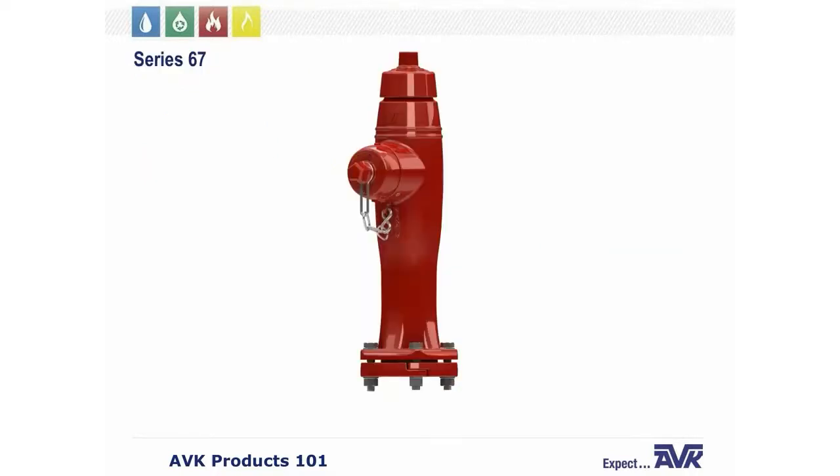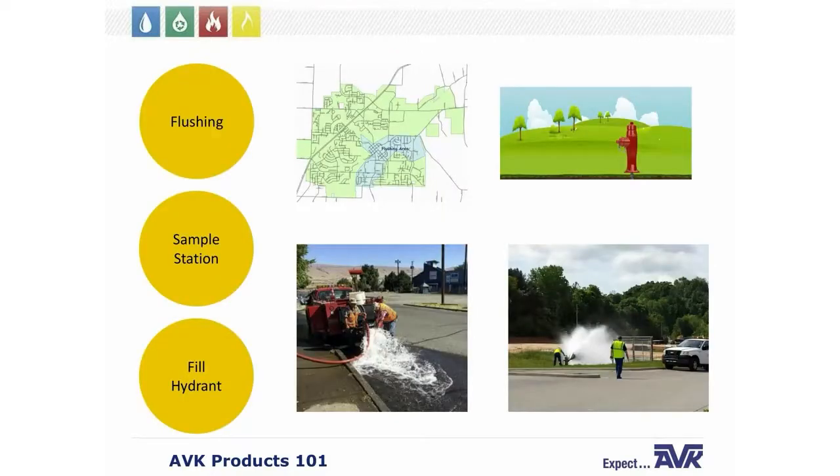Now we're going to briefly talk about our other dry barrel hydrant, the Series 67 post hydrant. The Series 67 is called a post hydrant or flushing hydrant and it is a self-draining dry barrel fire hydrant. It is primarily used for flushing stagnant water and mineral deposits from potable water pipelines. Larger cities can also use them for sample stations, to fill up trucks, or as yard hydrants to wash out trucks. In some rural areas without a full fire protection system, flushing hydrants may be spread throughout their systems.